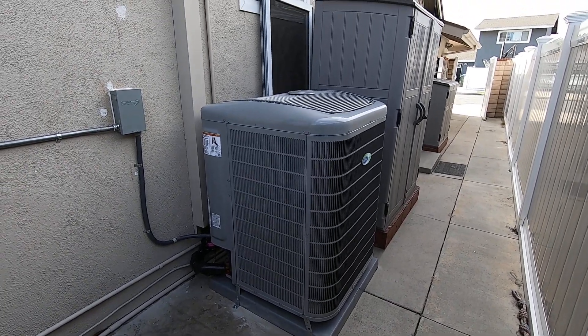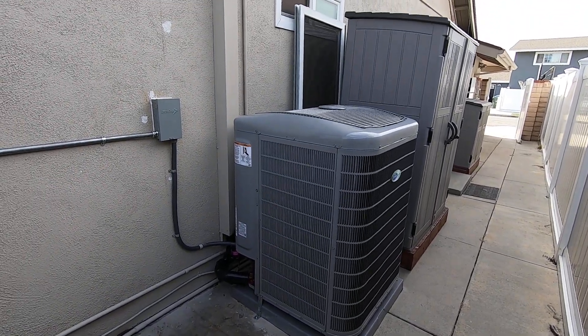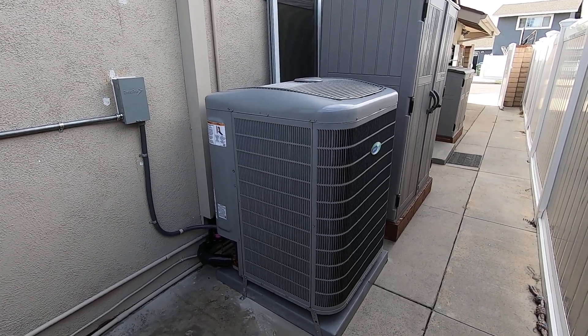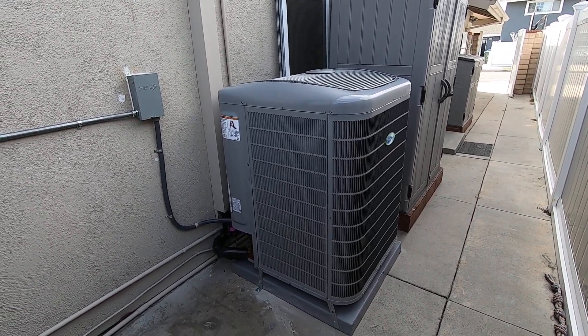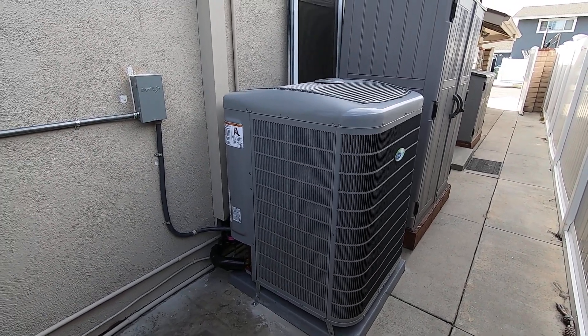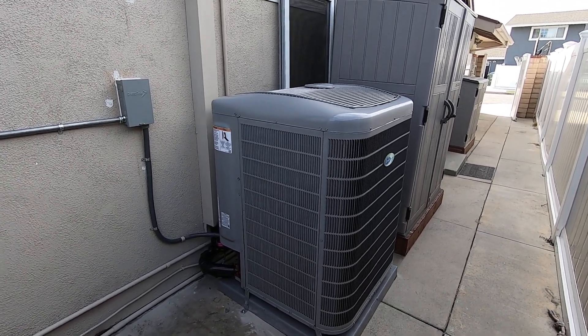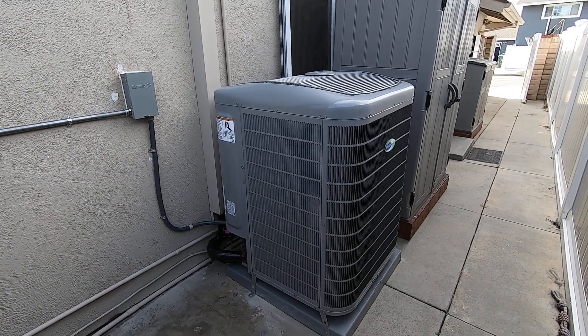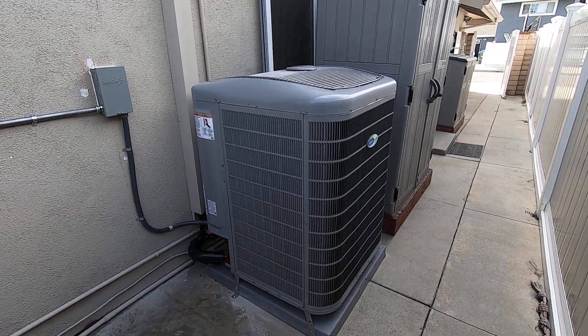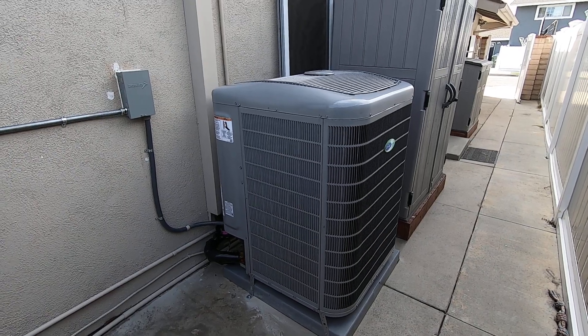Hello, this is Nick with Albert Air, and today we are looking at the Carrier Infinity 5-ton variable speed heat pump condenser, the 25VNA460A003. I'll tell you a little bit about this heat pump, some of the features, the benefits, and I'll also tell you about all the rebates that this qualified for — which is pretty cool, how much money they actually got back by installing a system like this.